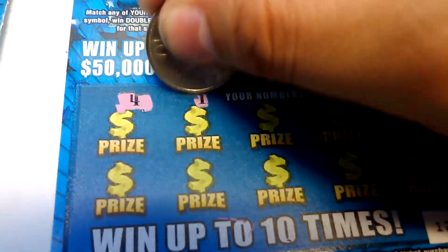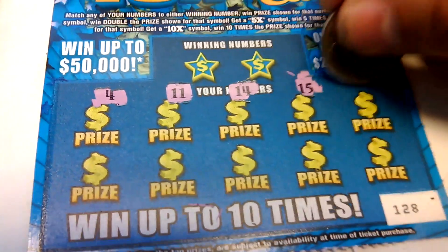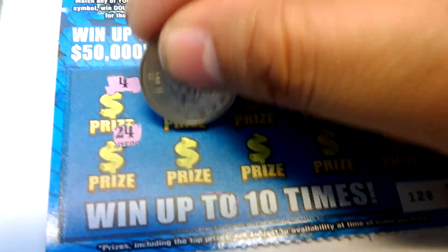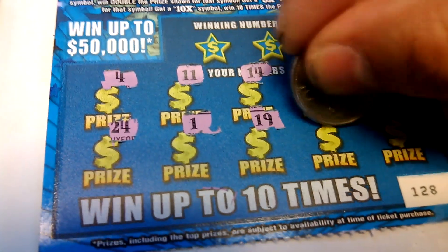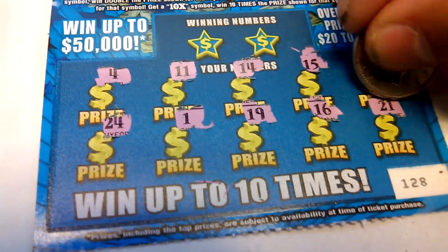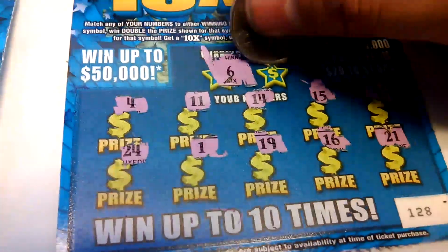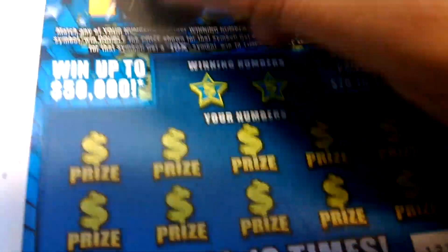4, 11, 14, 15, 9, 24, 1, 19, 16, and a 21. Winning numbers: 6 and a 4. We got two winners. Next one.